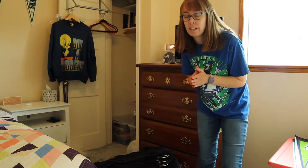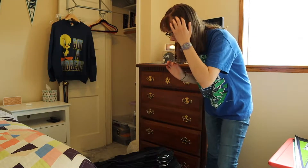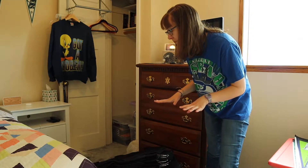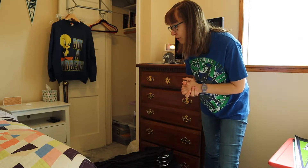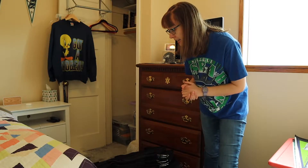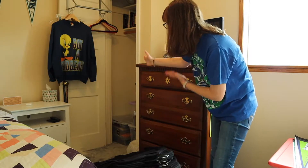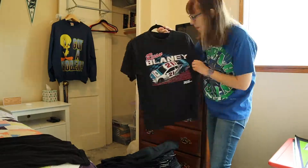Alright, so I figured for my mental sanity of getting through this closet declutter, I think I'm just going to do the t-shirts next so that I'm not looking at a big massive pile of clothes on my floor — sweatshirts and everything like that. So let's go ahead and get into decluttering the t-shirts.